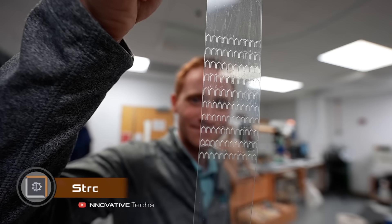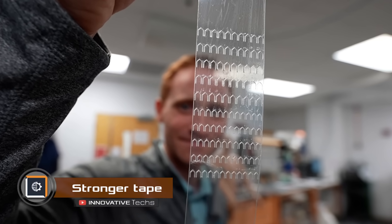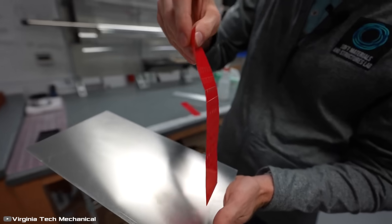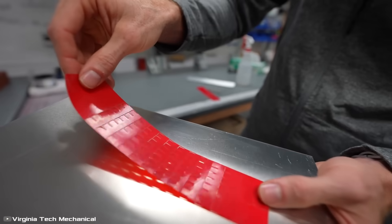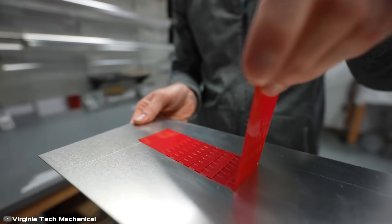A team of researchers from Virginia have developed a supertape with a strength 60 times greater than standard tape. On regular tape, they cut a U-shaped slit. The tape easily comes off if you pull it towards the bottom of the U.